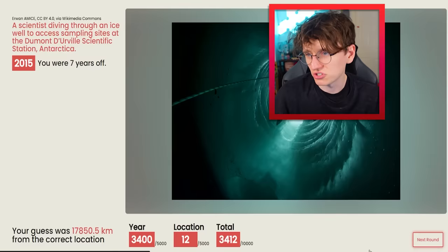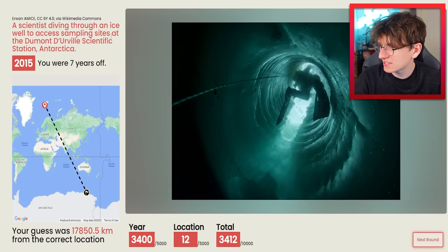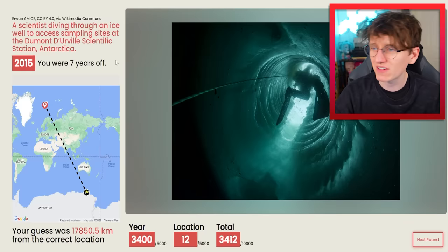It was 2015 and it was the Antarctica — scientists diving through an ice well to access sampling sites at the Dumont d'Urville Scientific Station. Seven years off. 3,400 points out of 10,000. Let's get something a little bit more obvious.